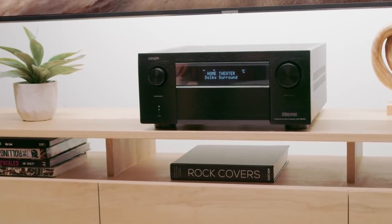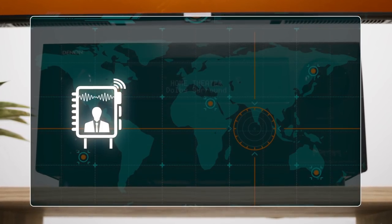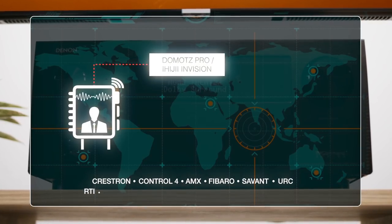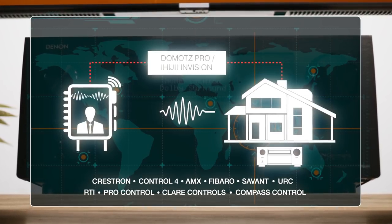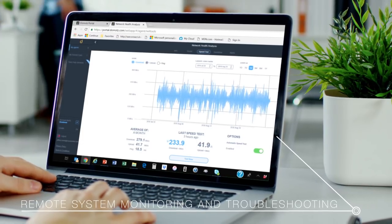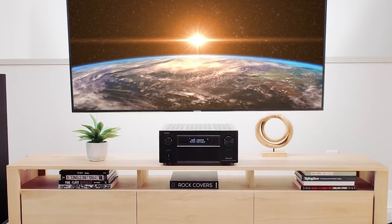Be confident that your custom installer gets the job done right. Features remote system monitoring and management technology for major third-party control devices and their certifications, for seamless integration with home automation equipment — letting your installer gauge the status of connected products in any room and troubleshoot remotely.